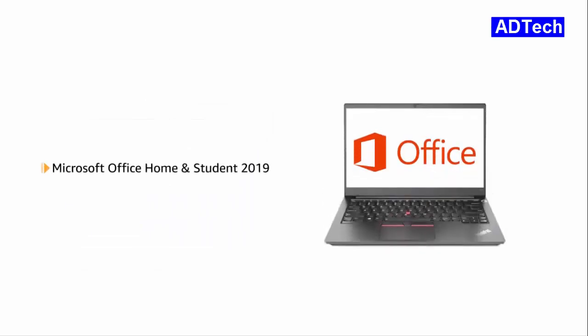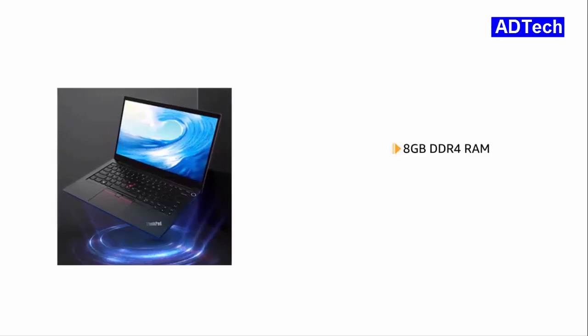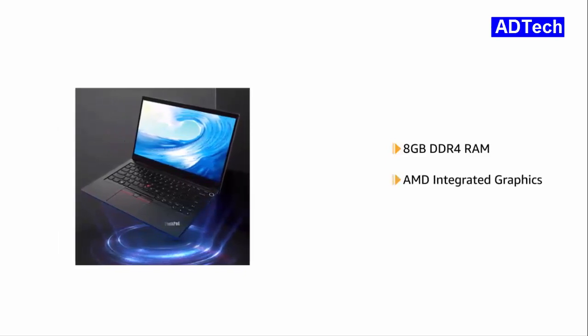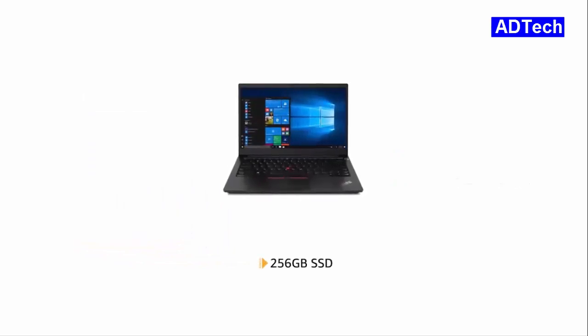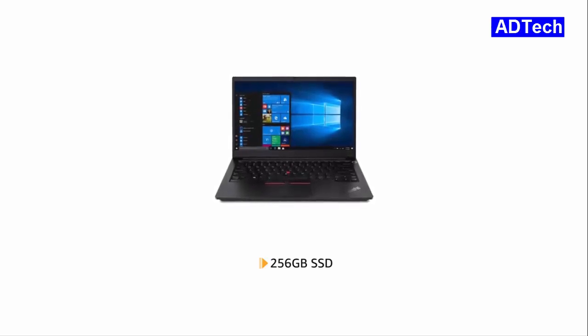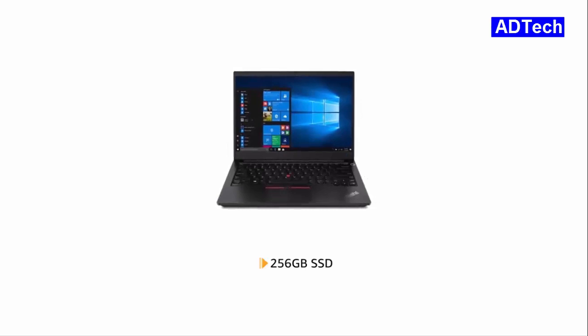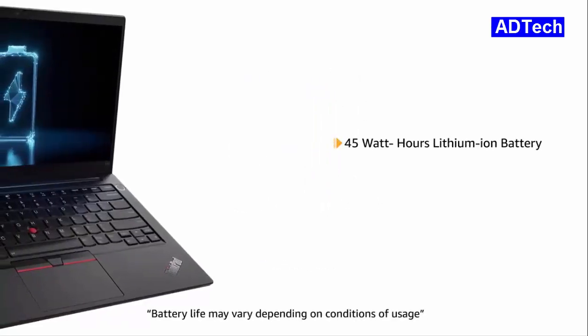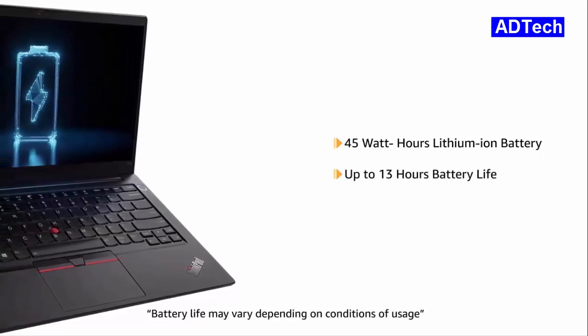The laptop comes with pre-installed Microsoft Office Home and Student 2019, making it ready for use. It features an 8GB DDR4 RAM with AMD Integrated Graphics for running all your applications efficiently. The laptop has 256GB SSD that provides higher responsiveness and faster boot up while being enough to store all your videos, movies and photos.